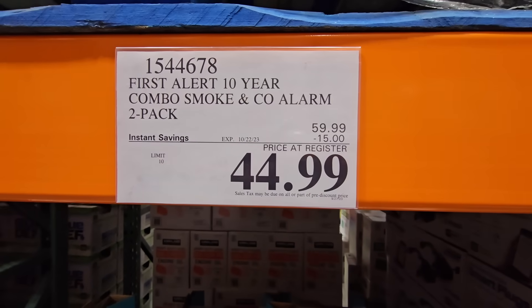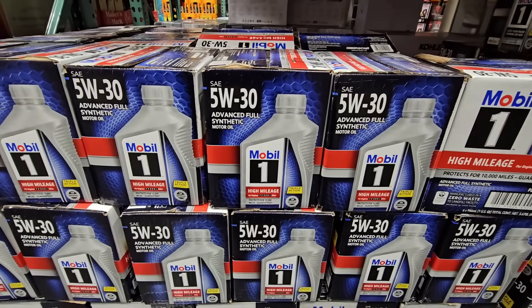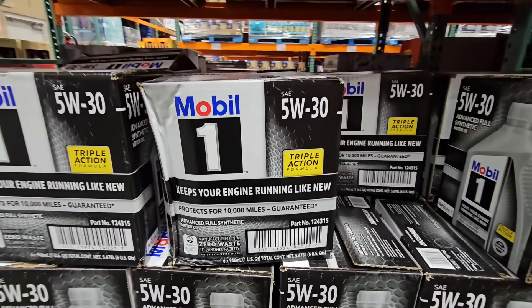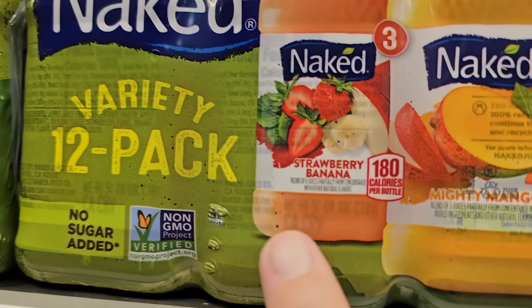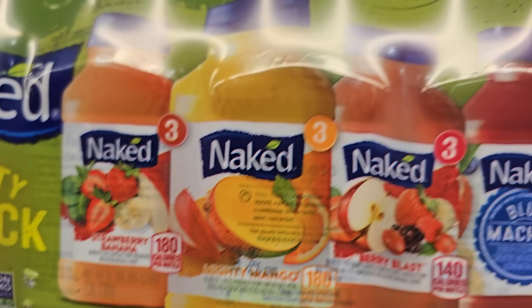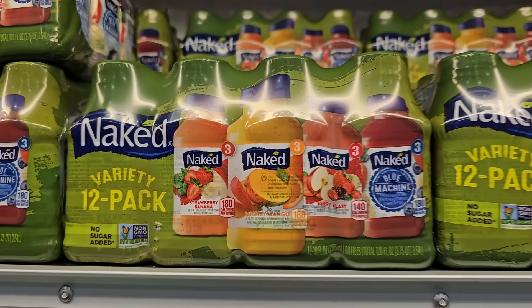Mobil oil is on sale for $33.49 whichever type you use. The Naked juice variety 12-pack has strawberry banana, mighty mango, berry blast, and blue machine — three of each flavor — for $12.99 after a $5 savings.